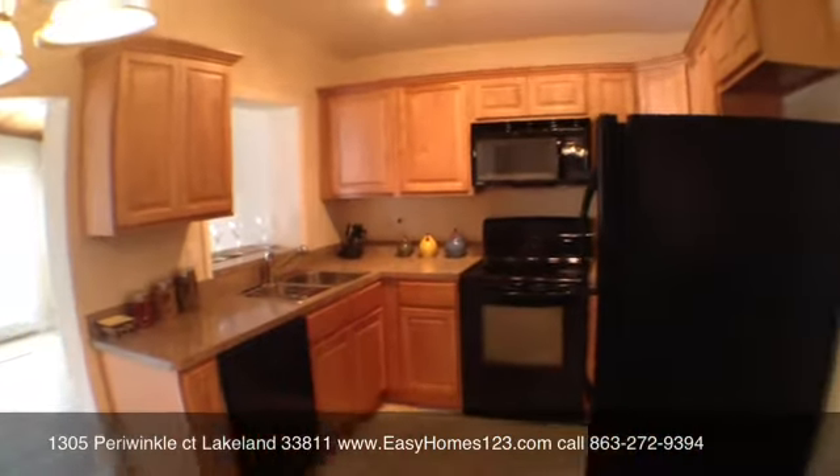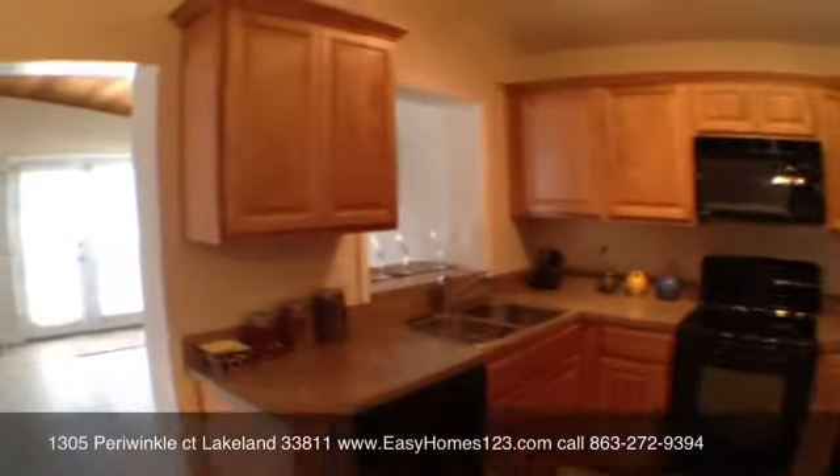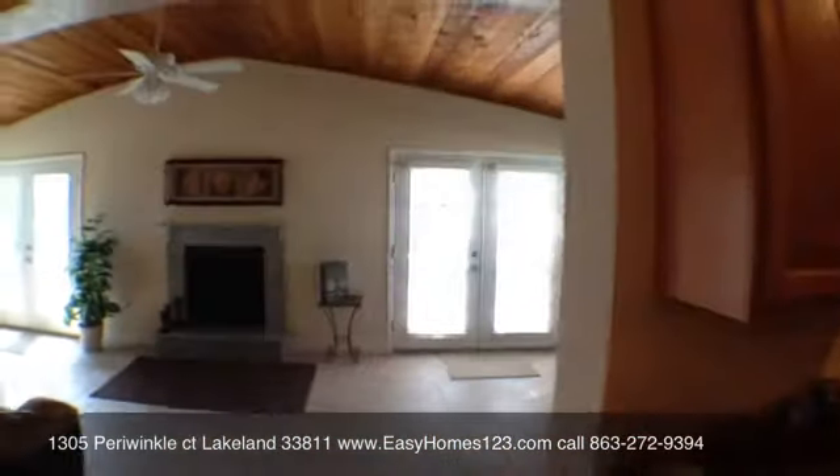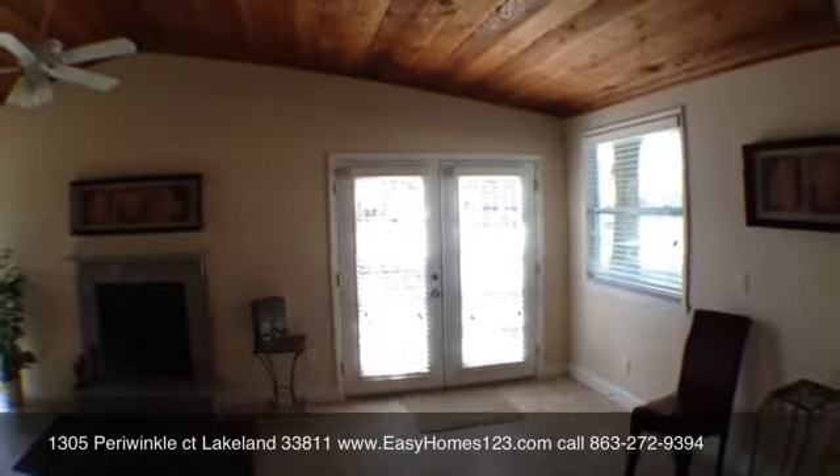Brand new kitchen. Nice Sears Kenmore appliances. We've got a cedar ceiling here just to give this house some warmth.